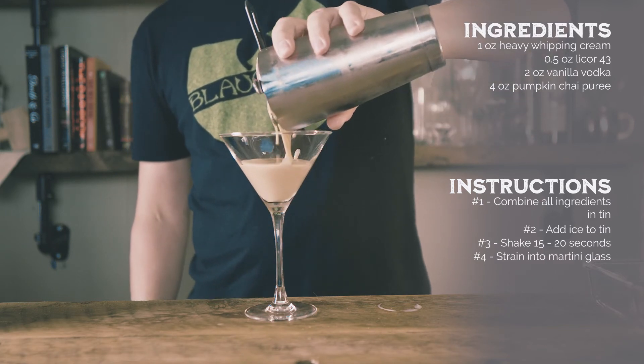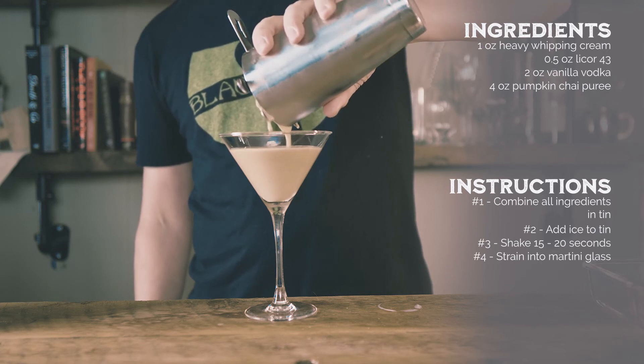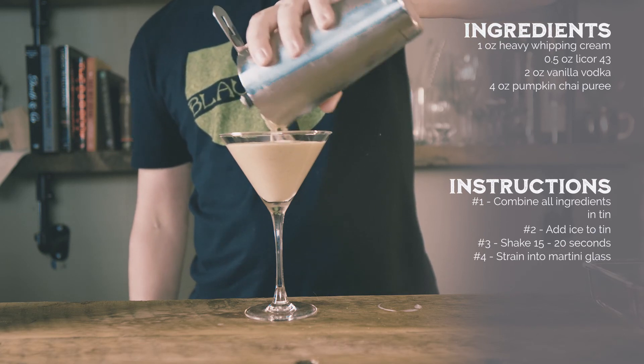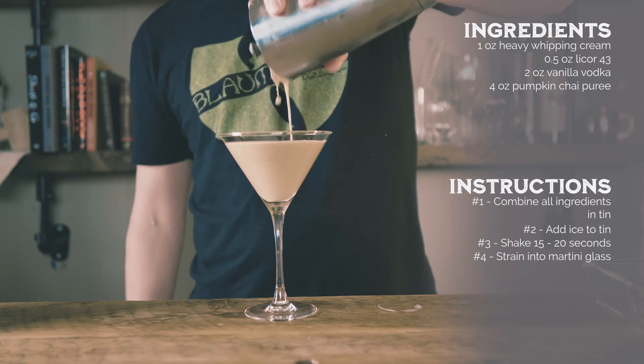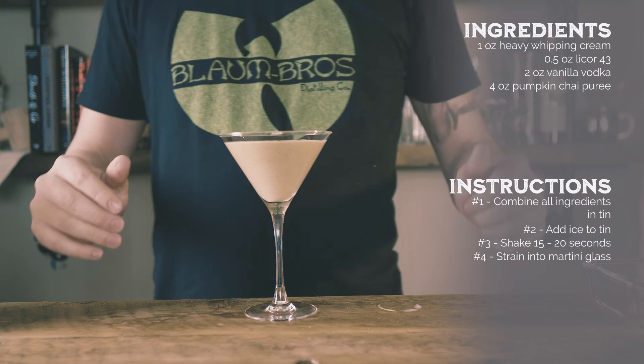Thanks for watching our recipe for the Pumpkin Chai Martini. We would appreciate a like and subscribe to Alchemix and come back every Tuesday for a new video. You can find more about each recipe on our website, alchemix.bar. The world is your martini glass — shake things up!